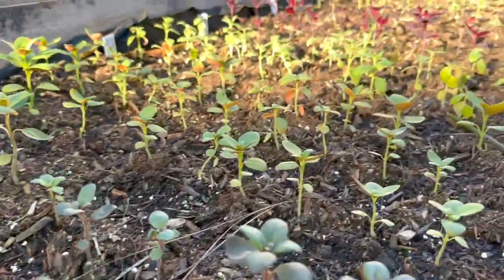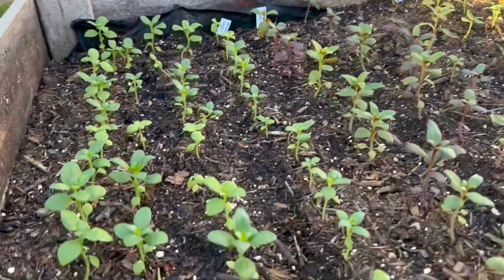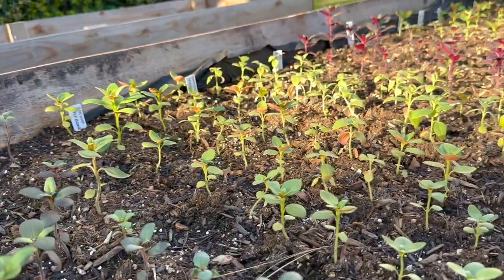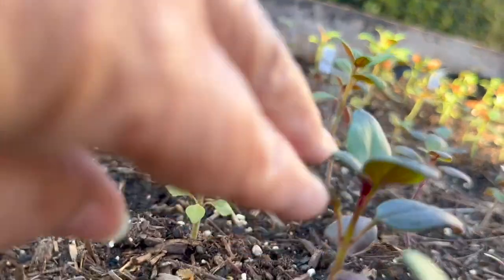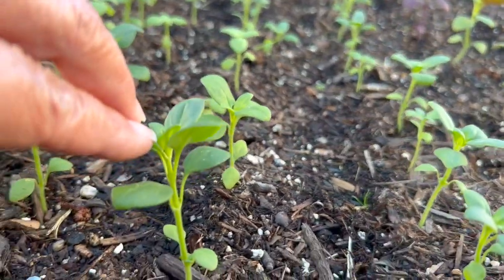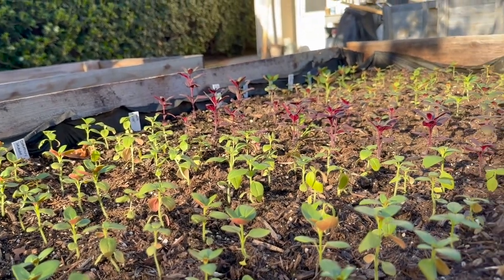I'm going to start pinching the majority of these snapdragons. Pinching the tops of the flower seedlings when they're this young — when they have several sets of leaves — you want to pinch off the first set, or even down to the second set of leaves. That will encourage the seedling as it's growing to branch and create more branches, so you have more flower blooms throughout the season.